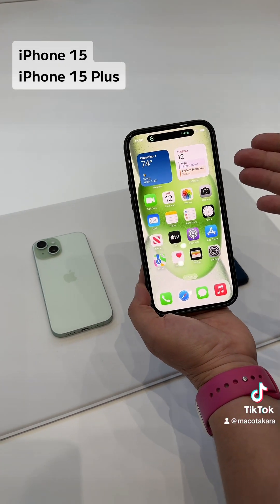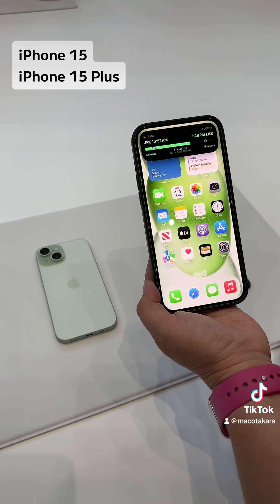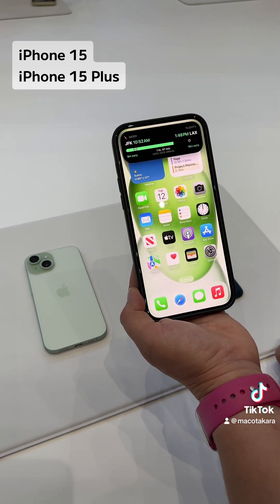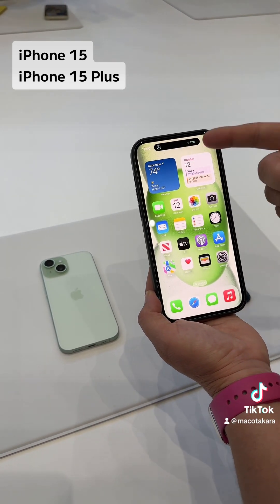One thing that's great about iPhone 15 is Dynamic Island. I can pop open my flight information here and dismiss it — but if I dismiss it, it just goes right back with a beautiful animation. It's really fun.